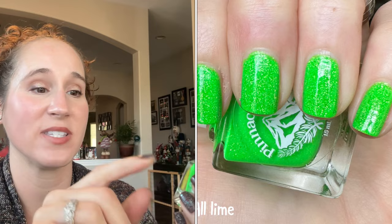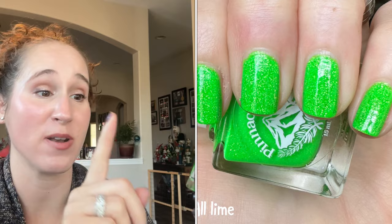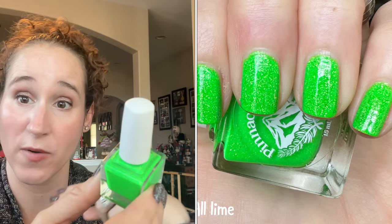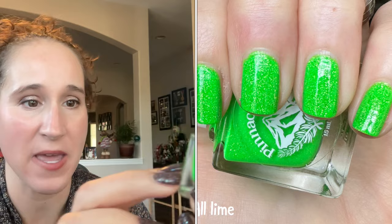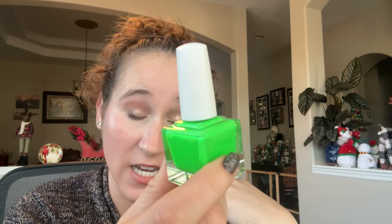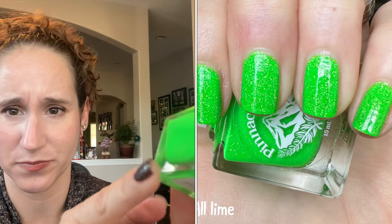Then the next polish I got from Polish Pickup is Pinnacle Polish All Lime. This was never on my initial wish list — I got it because my friend Barb really wanted it. She ended up not getting it, so I surprised her: I got two, one for me and one for her, and we twinned for her birthday. I'm so glad I picked it up — it's absolutely beautiful, a bright limey green with little tiny gold flakes and an amazing formula.